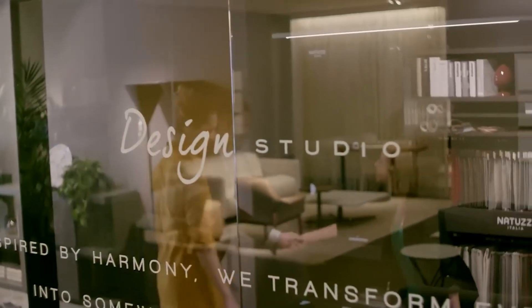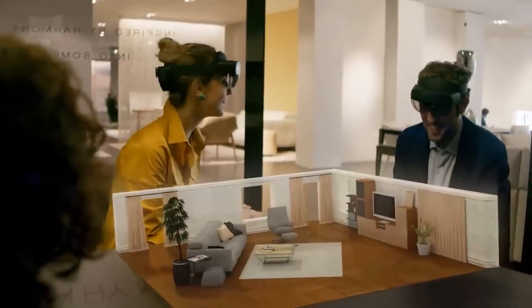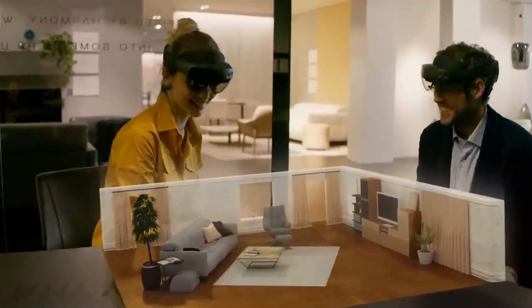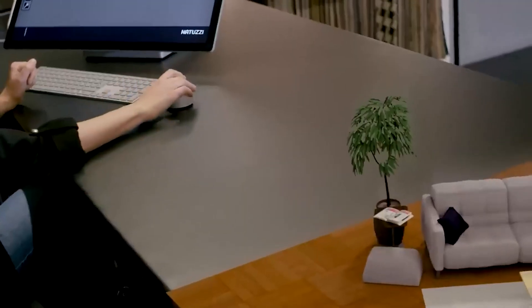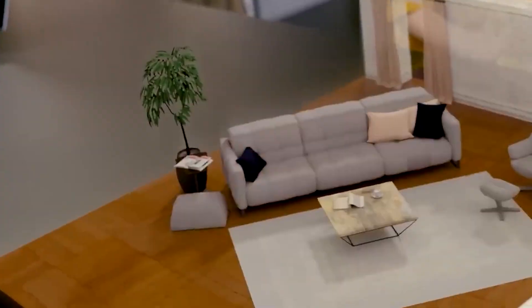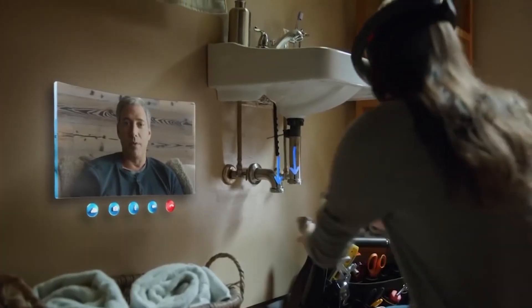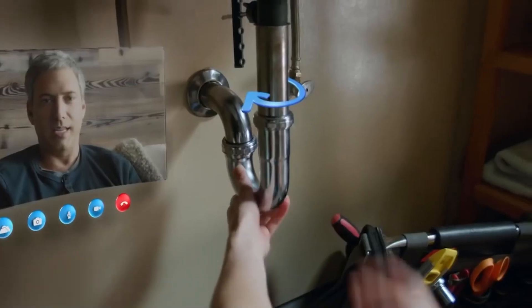The growth of augmented reality has been driven by factors such as the increasing availability of augmented reality-enabled devices, growing demand for immersive experiences, advancements in technology, and the impact of the COVID-19 pandemic. As augmented reality continues to evolve and become more accessible, it is likely to play an increasingly important role in a wide range of industries and applications.